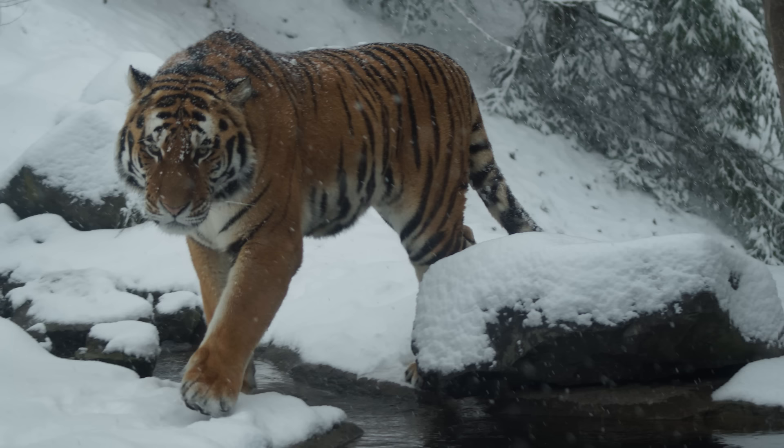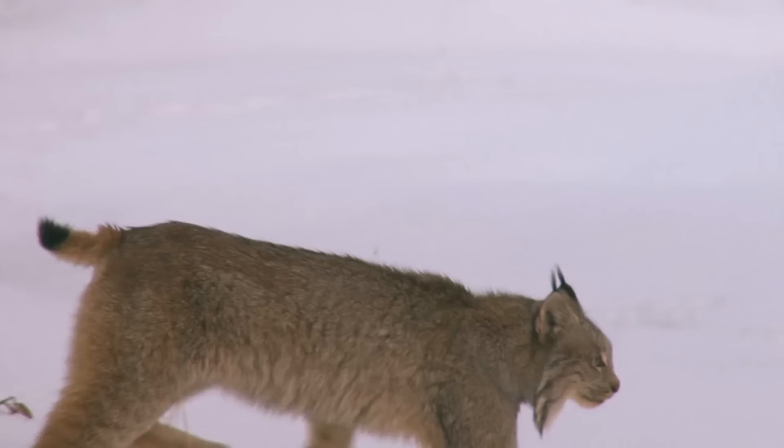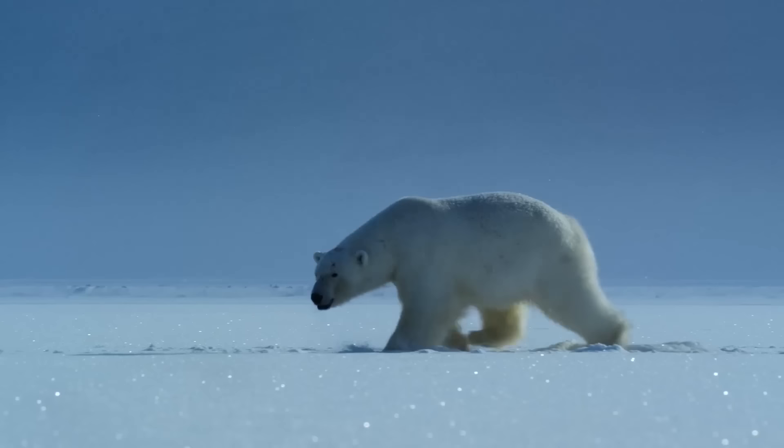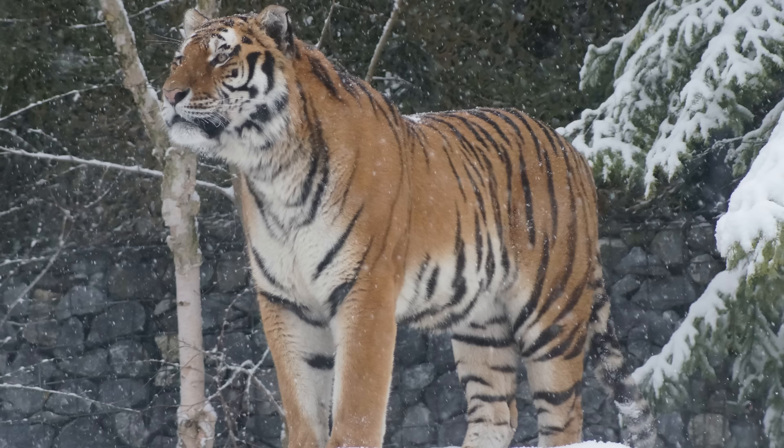Nothing stops tigers from migrating to the northern polar biomes, but instead their extreme northern limit is the boreal forests. In fact, there are no species of cat — not even the lynx — that inhabits the polar regions of the north. This is probably due partly to the lack of consistent food supply and with polar bears filling the niche of apex predator, there simply isn't enough food to support more large predators.